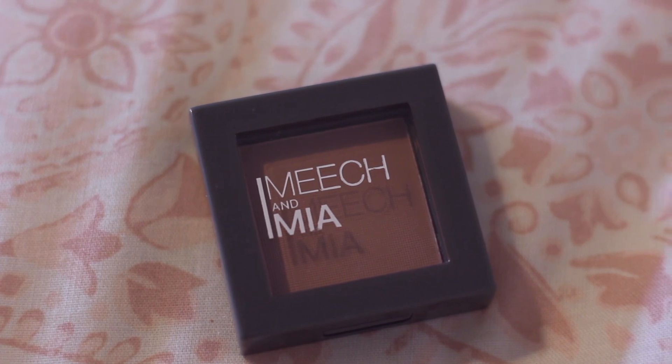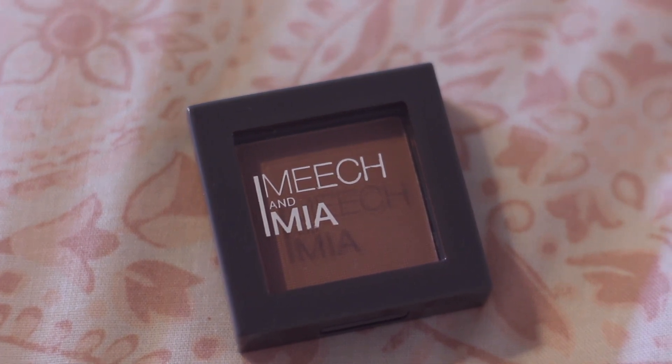The next item is a little eyeshadow by Meech and Mia. I've never heard of this makeup company, but it is a pressed eyeshadow in taupe — just a cute little color, definitely usable with a lot of things. I'm going to swatch this on my hand. It's a light color, so probably a good base color for the crease. I'm excited about this and definitely going to try it in my makeup soon.